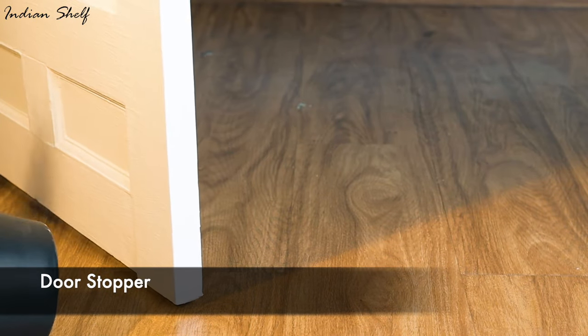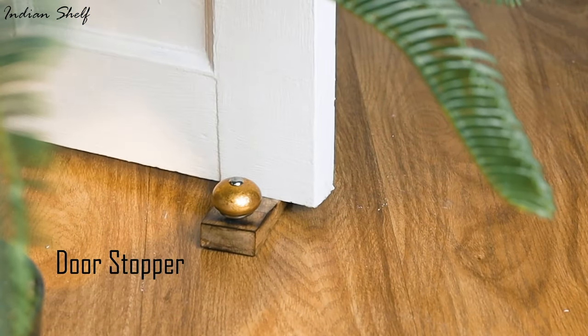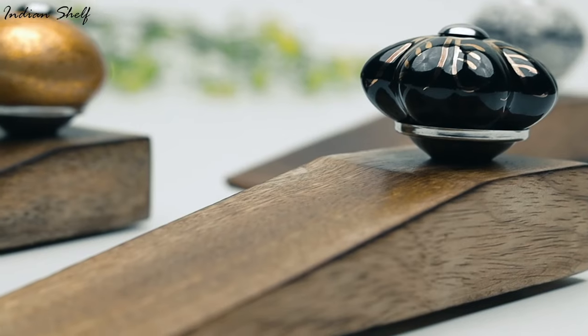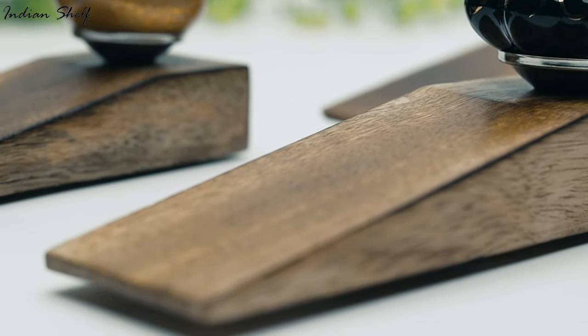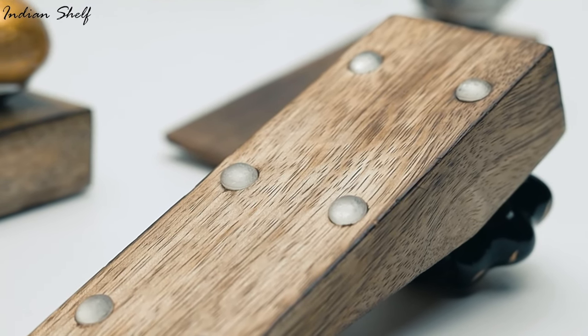Door stoppers are a terrific choice if you're searching for an efficient home decor that has two uses. They not only aid in keeping your doors open but are also an easy and affordable way to bring a bit of style to your home. Ditch the old school stoppers that need installation — choose wooden door stoppers with changeable knobs so you can match them to the surroundings.